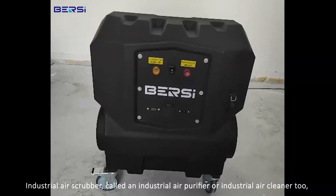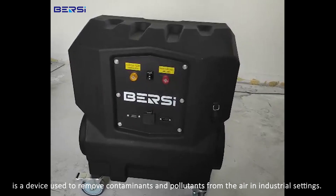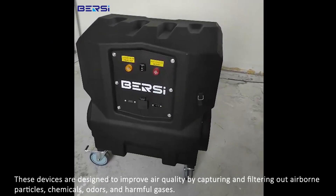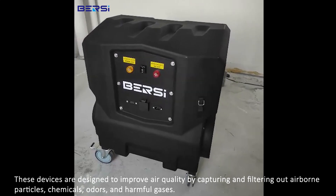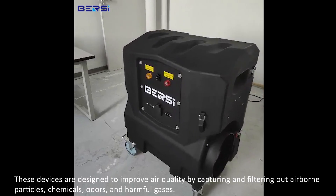An industrial air scrubber, also called an industrial air purifier or industrial air cleaner, is a device used to remove contaminants and pollutants from the air in industrial settings. These devices are designed to improve air quality by capturing and filtering out airborne particles, chemicals, odors, and harmful gases.